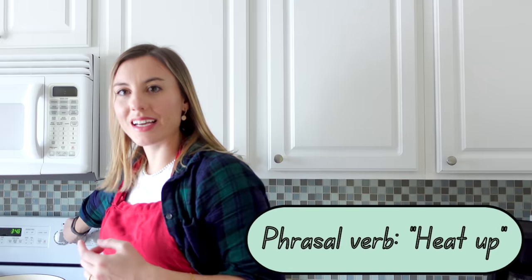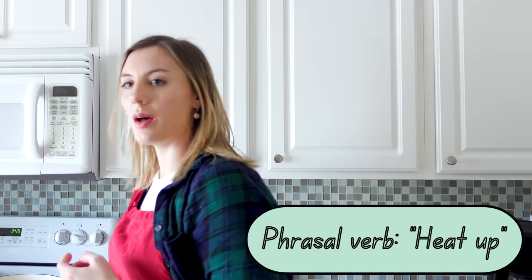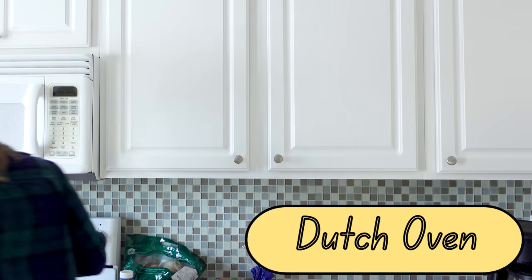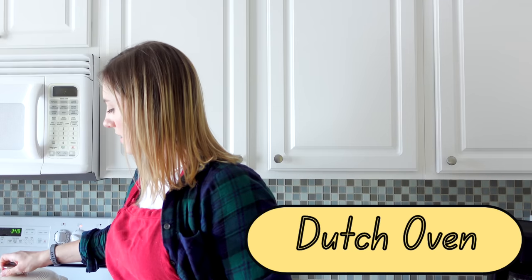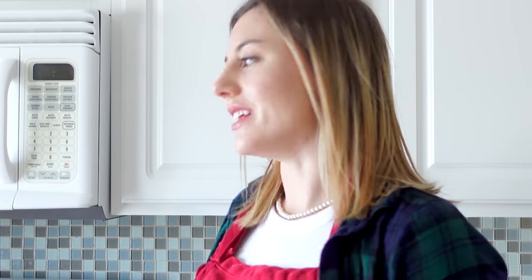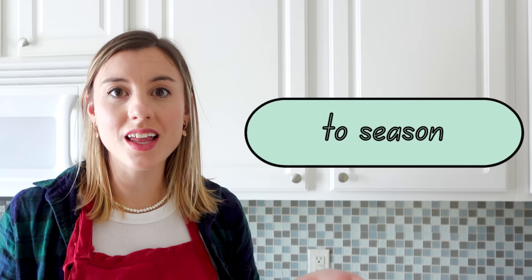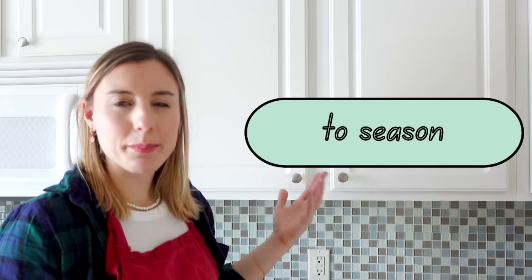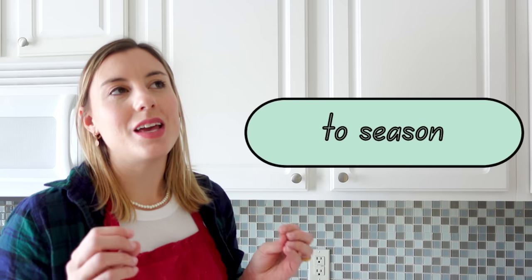I'm going to start by heating up my stovetop. I've got a Dutch oven — it has a big lid for it too. I love this thing for making soups. It's nice and heavy, it's easy to wash, and it stays really warm for the soups. And honestly, I think as long as you season your soups really nicely — which means you add a lot of salt, pepper, and other seasonings — it makes it taste good. I think that is the key, the most important part to making a good soup.